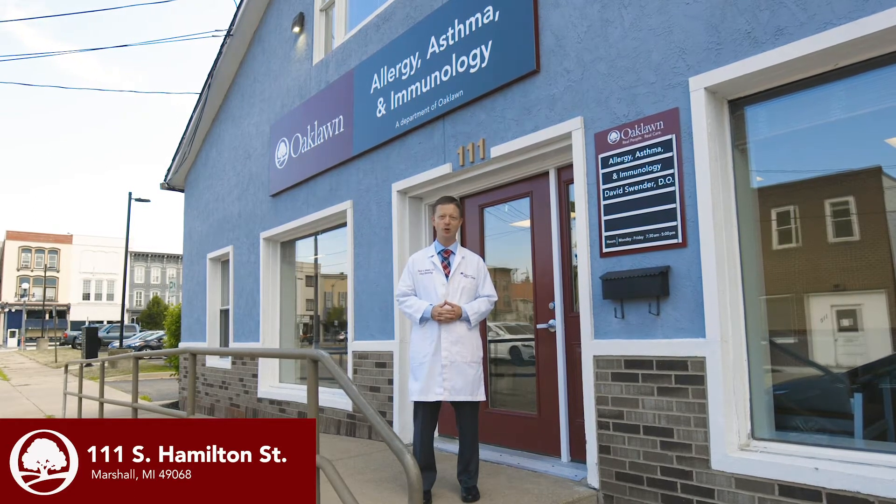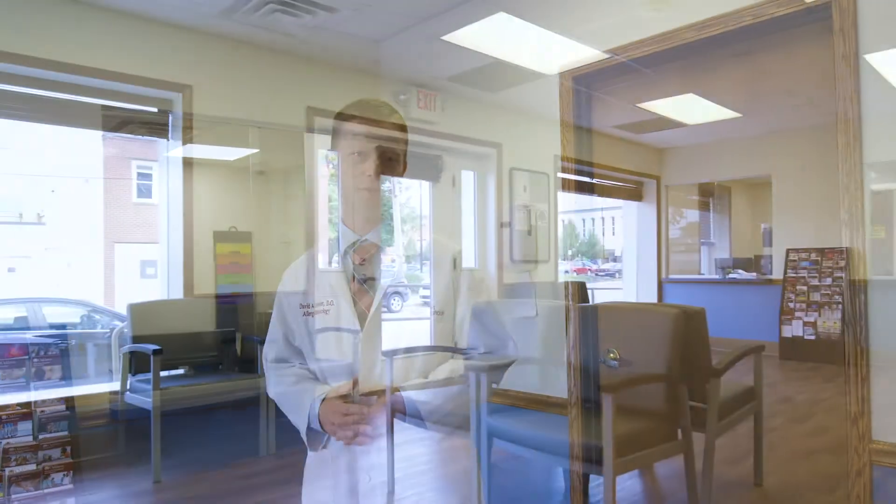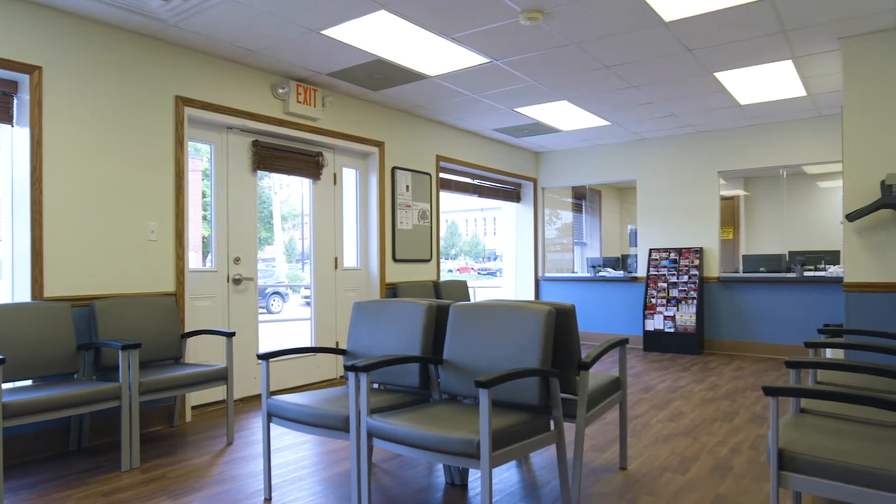So if you'd like to come with me, I'll show you around inside. This is the waiting room and check-in area where you'll be starting your visit. You'll go to the check-in window here where one of our front desk staff will check you in, get your information, and make sure that all of your information is up-to-date and accurate. You'll wait briefly and then we'll bring you back into the clinical area when it's time for your visit.